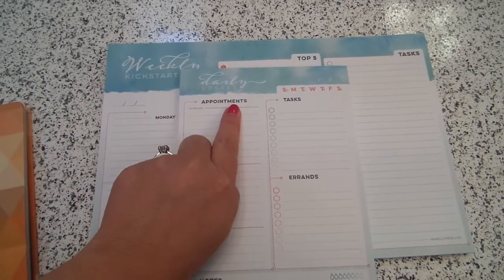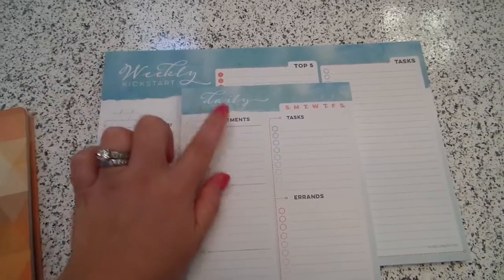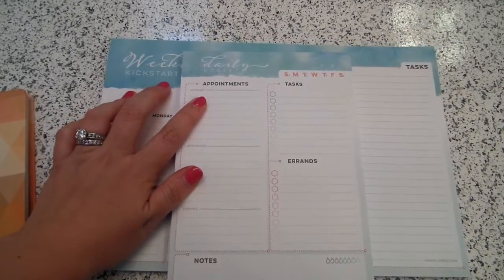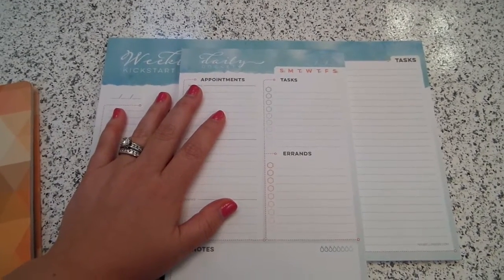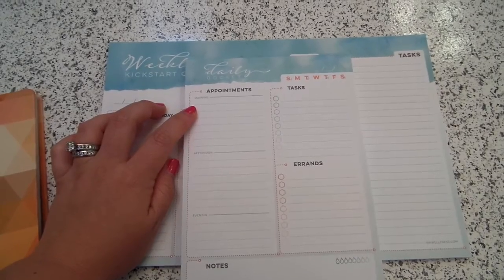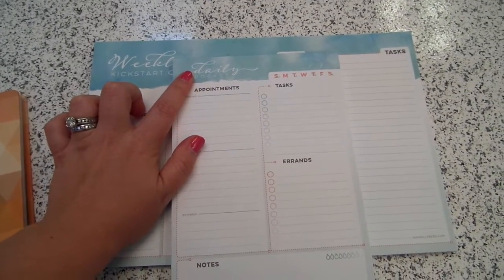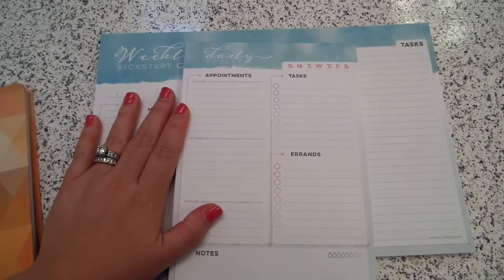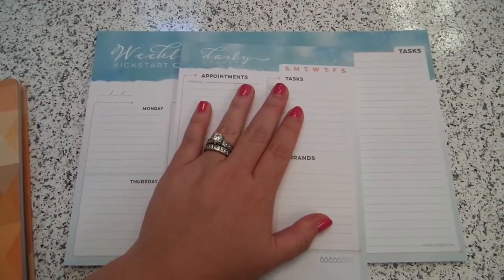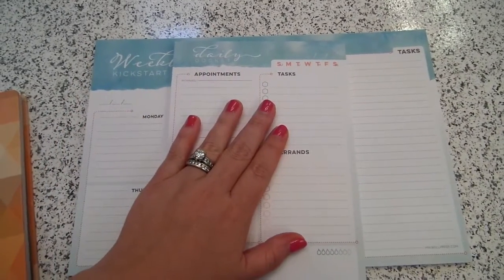This is their Weekly Kickstart and their Daily Docket notepad. You can purchase these separately or as a set together. I actually wanted to try the Weekly Kickstart more, but since they had the set option I went ahead and splurged on both. I'm a big planner girl — I love my Erin Condren Life Planner and have been using it for about a year. I'm not sure the Daily Docket will be a good fit, but I like the concept, especially for summertime when I can't carry my big planner around.